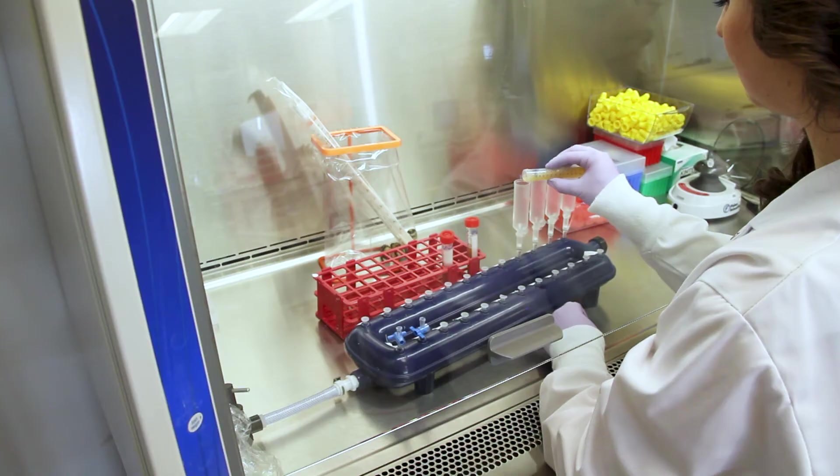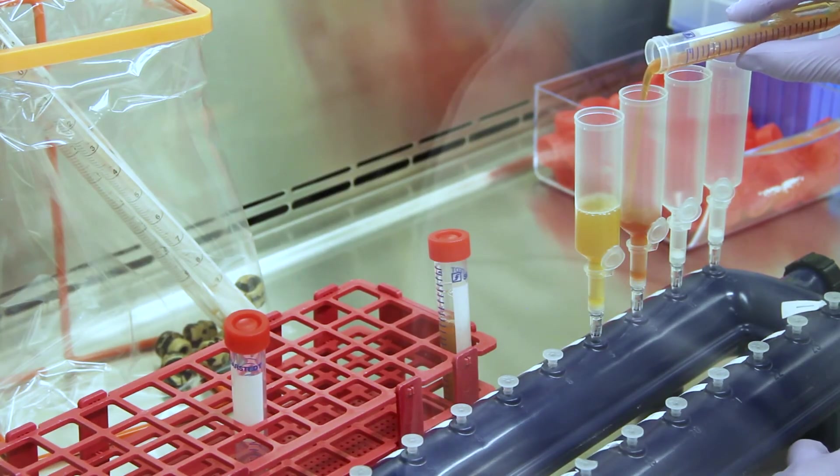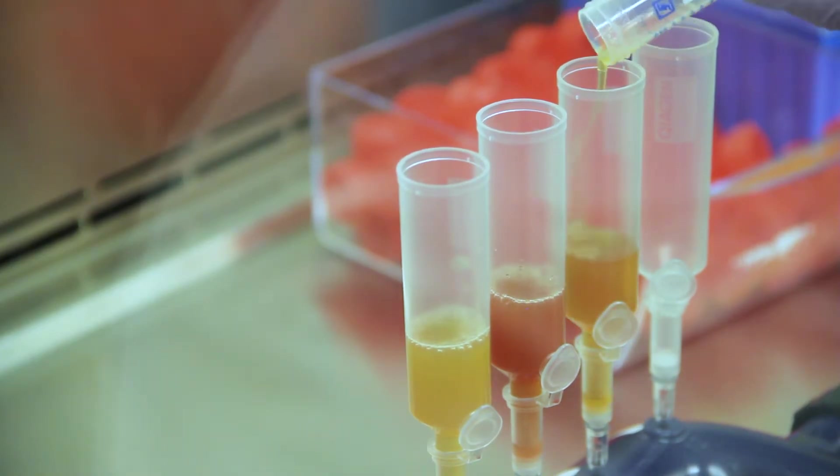And then what's the next stage in that process? The next step is that we're going to be adding various buffers and enzymes to remove that cell-free DNA from the plasma. We'll then add that to a vacuum manifold and use the vacuum force to pull the DNA through a column, where it binds to a filter. When that vacuum is done, we'll use ethanol to release it from the filter, and then the DNA is ready for testing.